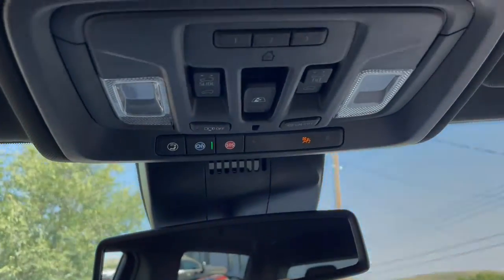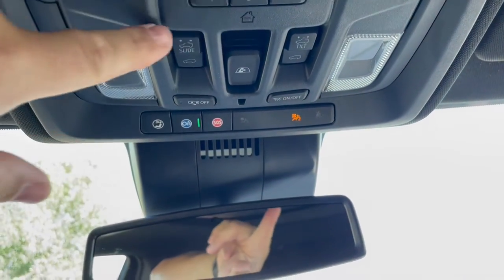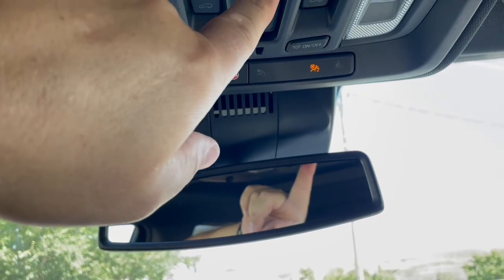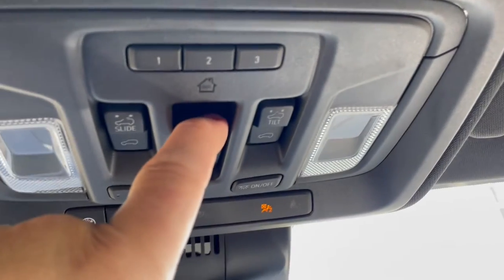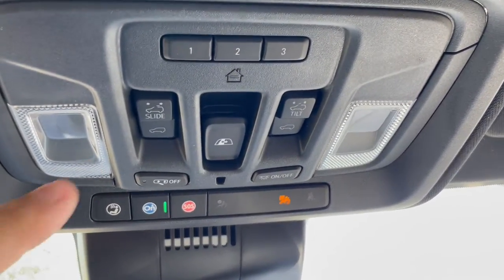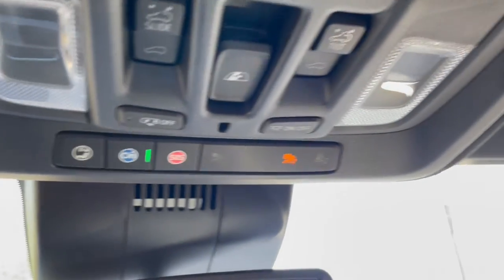Up top you've got your HomeLink garage door programmer — three different doors. There's a button for the power rear slider window, and then a power sunroof that can slide or tilt. It's got a shade right now, but there's the sunroof.